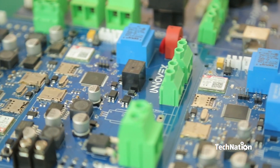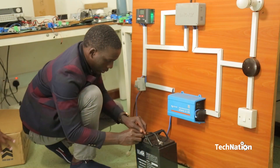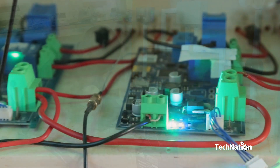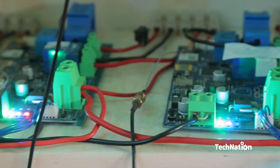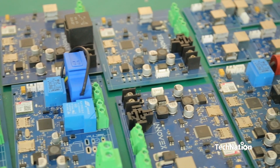The ecosystem consists of web-enabled smart devices that use embedded systems such as processors, sensors and communication hardware to collect, send and act on data acquired from their environments — all components produced here at InnoVex.